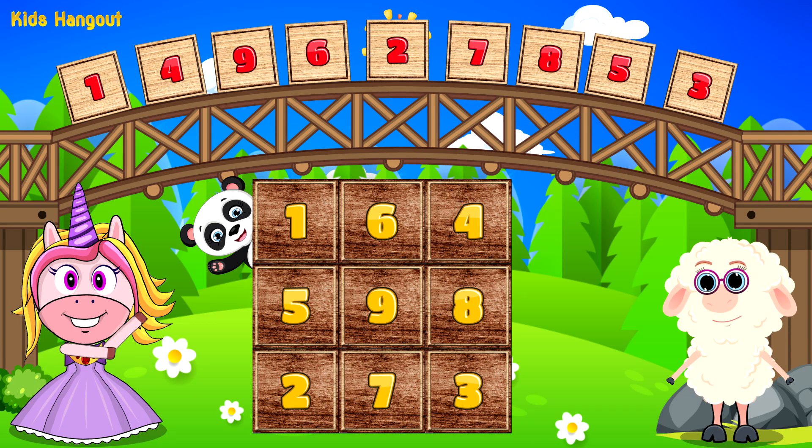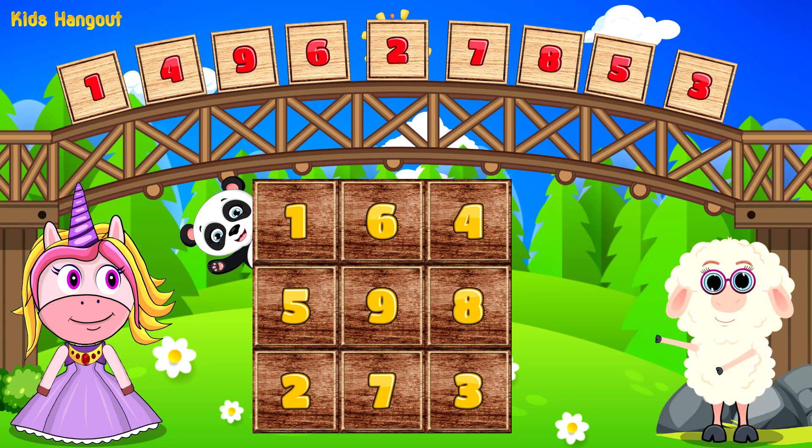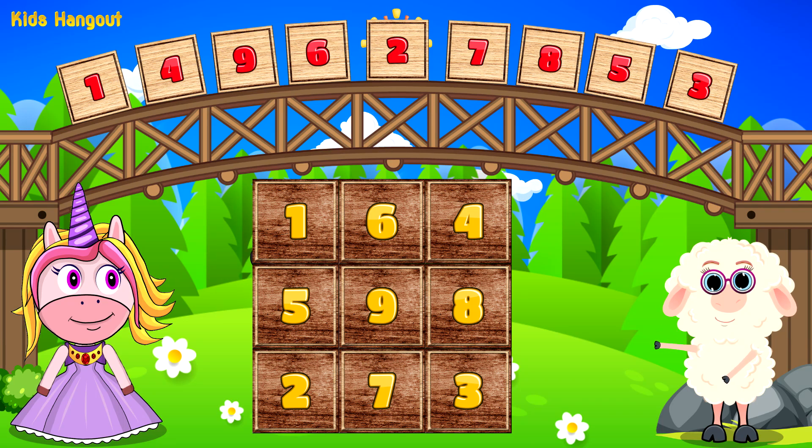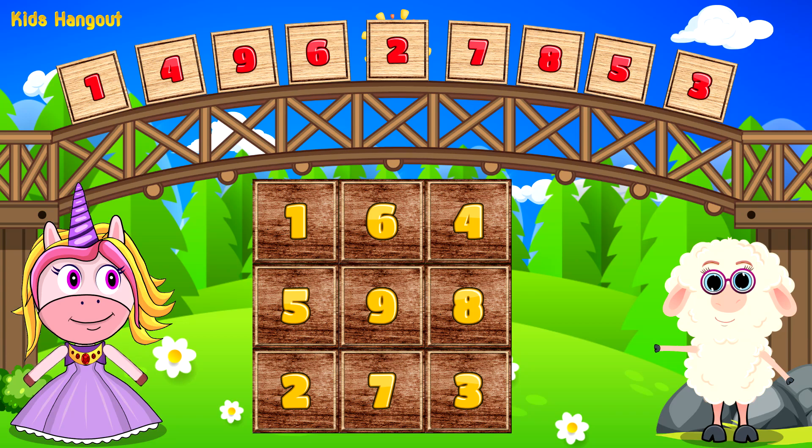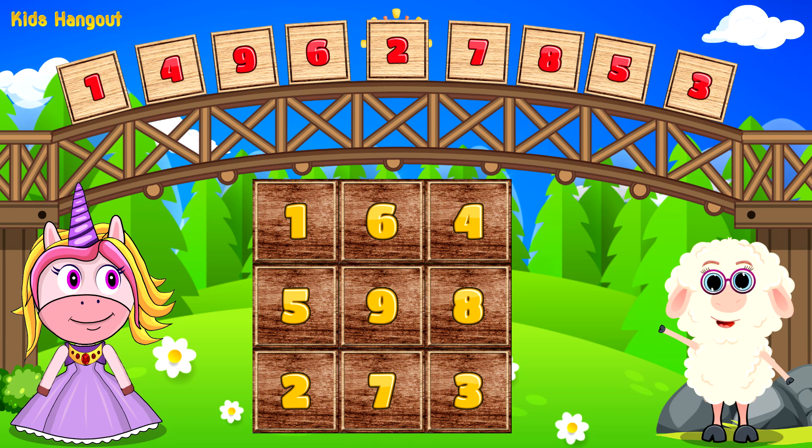We must match the tiles with the same numbers. Let's match them in ascending order. That means from smaller to bigger. Okay, let's start with number 1.